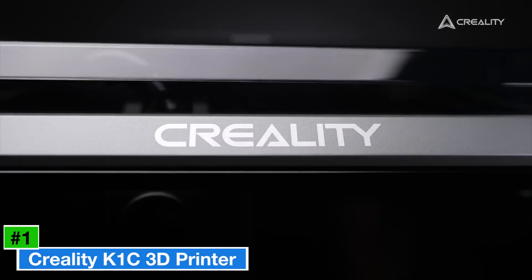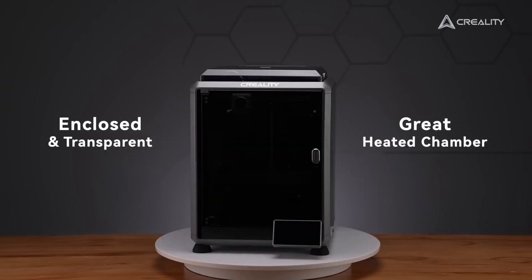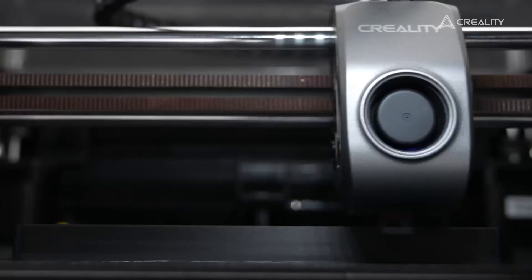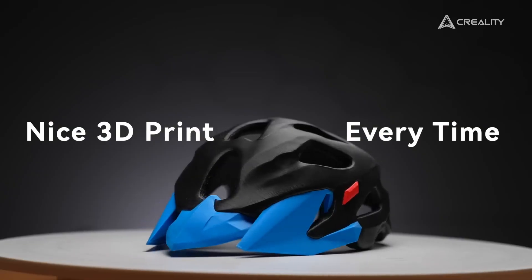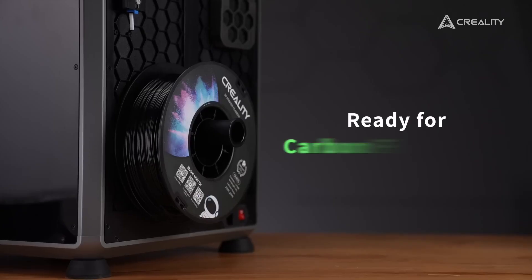Number 1: Creality K1C 3D Printer — a game-changer in the world of 3D printing, captivating both hobbyists and professionals alike with its impressive capabilities. Imagine being able to bring your most imaginative designs to life with remarkable precision and speed. This powerhouse printer boasts an impressive build volume, allowing you to create larger projects without cumbersome assembly. Its user-friendly interface ensures that even beginners can dive into 3D printing without feeling overwhelmed, and its sleek, compact design makes it a stylish addition to any workspace.